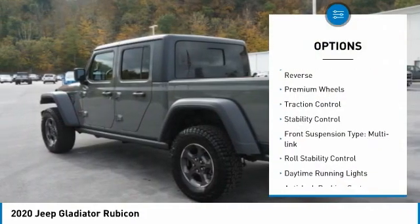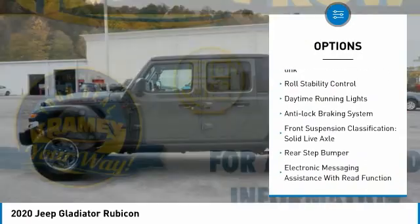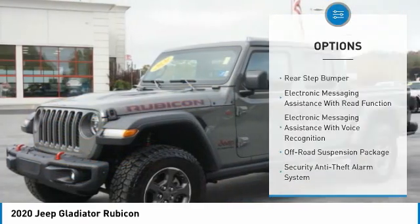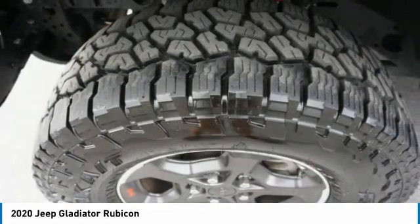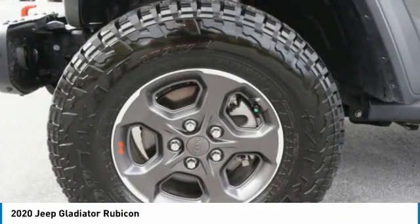Here are some of this vehicle's great options: power windows with safety reverse, premium wheels, traction control, stability control, front suspension type multi-link, roll stability control, daytime running lights, anti-lock braking system, front suspension classification solid live axle, and rear step bumper. If you like it online, you'll love it in your driveway — take it for a spin today.